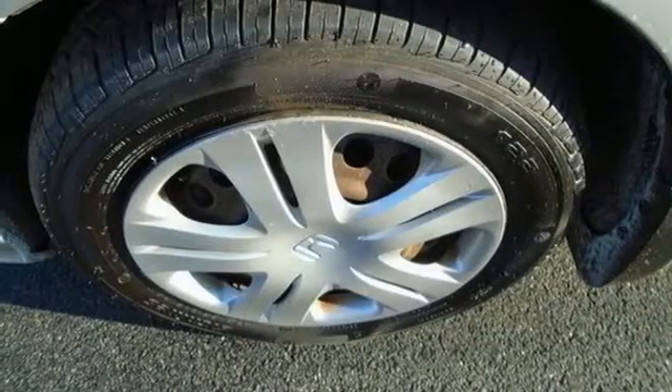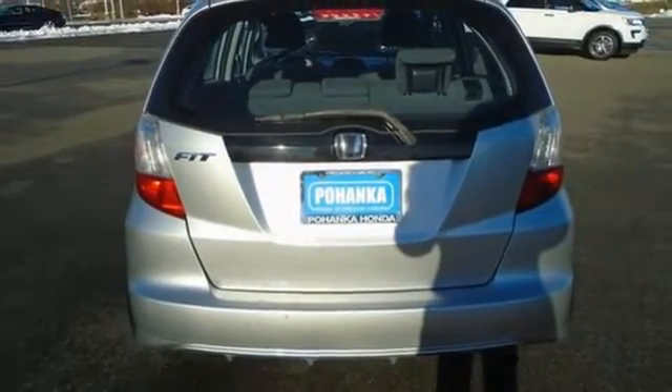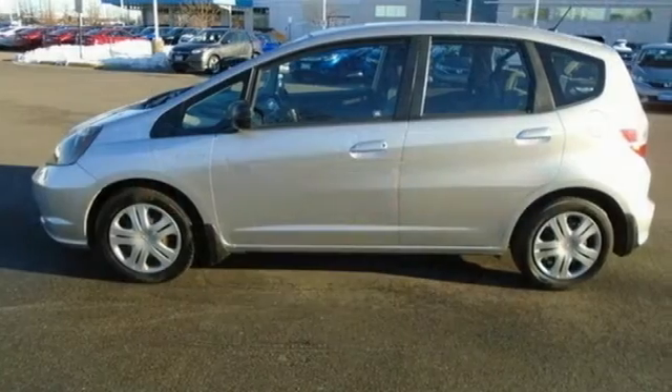And automatic transmission. Motor Trend notes, in true Honda form, it's as if Honda has created a 100-point checklist and targeted an improvement for every item.